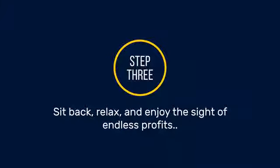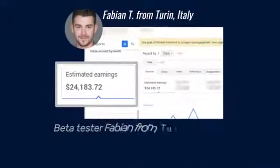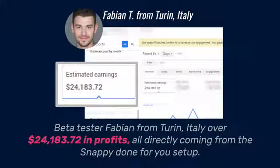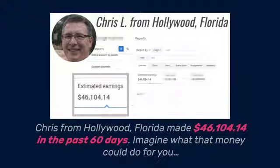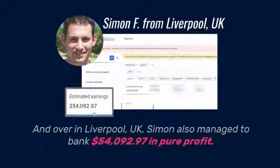Yes, this works like gangbusters. And to back my words, I'd like to show you some proof. Beta tester Fabian from Turin, Italy — over $24,183.72 in profits, all directly coming from the snappy done-for-you setup. Chris from Hollywood, Florida made $46,104.14 in the past 60 days. Imagine what that money could do for you. And over in Liverpool, UK, Simon also managed to bank $54,092.97 in pure profit. Impressive, right? You can be the next success story too.